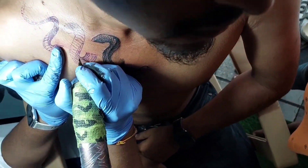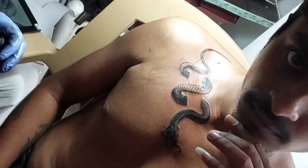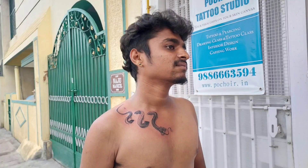After making the designs ready as per the customer choice, I have planned my snake tattoo in the collarbone.